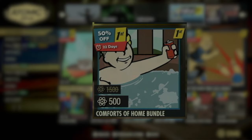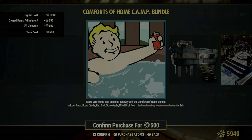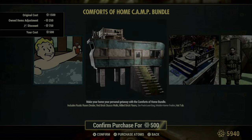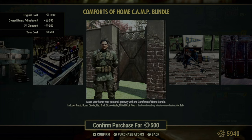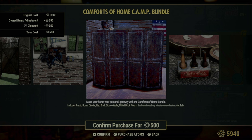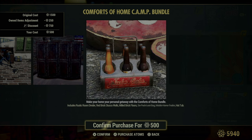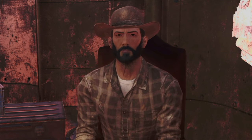Moving on to the Comforts of Home Camp Bundle — this one holds a special place for me since it includes a mobile home trailer, much like where I bunk. And let me tell you, trailers are indeed awesome. This bundle brings the warmth and comfort of a well-appointed home right into the wasteland. It features a rustic room divider and red brick stucco walls that add a cozy architectural touch, alongside milled brick floors to tie it all together. The six-pack loot bag is practical for adventurers, keeping your finds secure and stylish. But the highlight for many might just be the hot tub, perfect for relaxing after a long day of scavenging or fending off those pesky raiders.